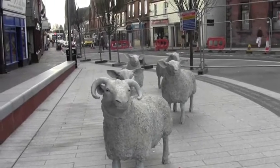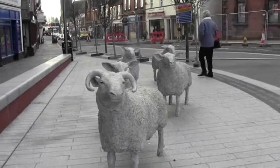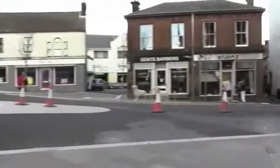Now for those of you who haven't had the privilege of visiting Lockerbie, these are the famous — or infamous — Lockerbie sheep. They are part of a refurbishment of Lockerbie Town Centre.